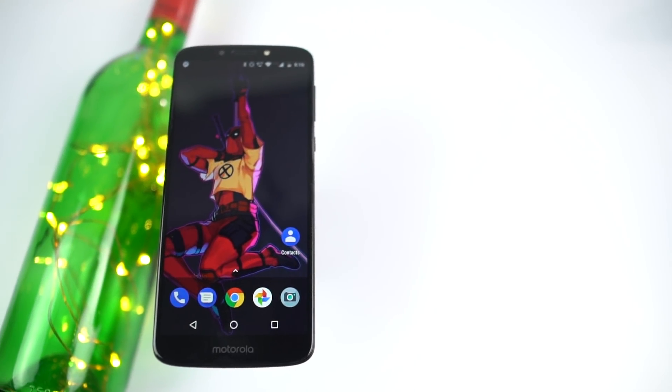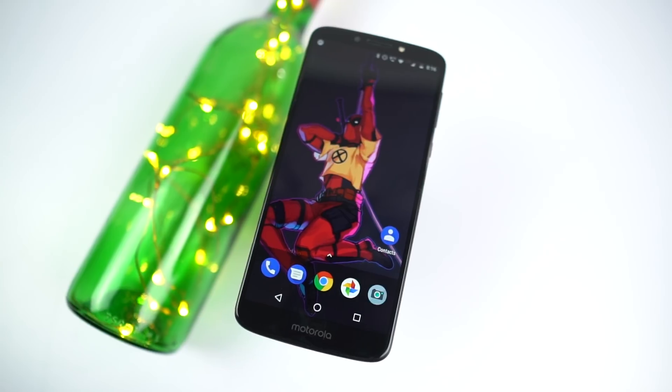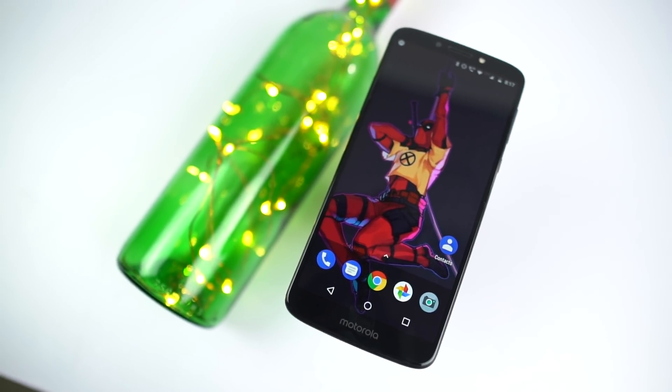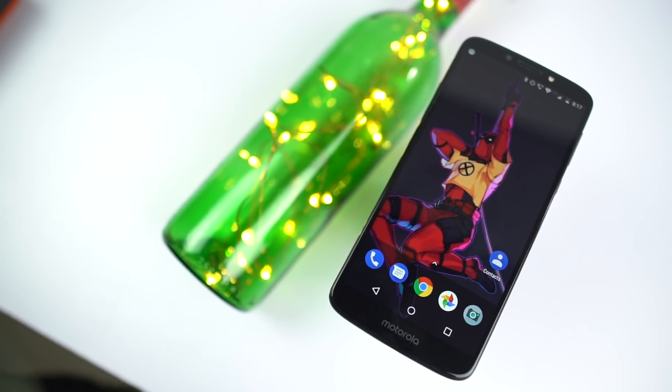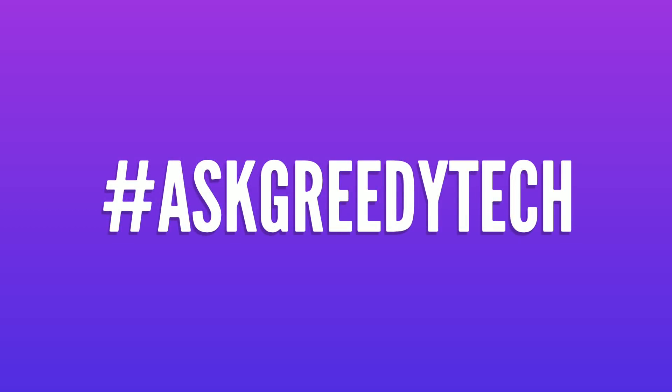So guys, those were the reasons to buy the Moto E5 Plus. Now what's your reason to buy this phone, or not buy this phone? Do let me know by commenting below this video. And if you're planning to buy this phone, use the link in the description, it really helps the channel. If you want us to make any specific video on this phone or any other phone, tweet out to us with the hashtag AskGreedyTech on Twitter, and we will try to make it as soon as possible. I'm Nikhil from Greedy Tech, signing off. Have a nice day, we'll see you next time.